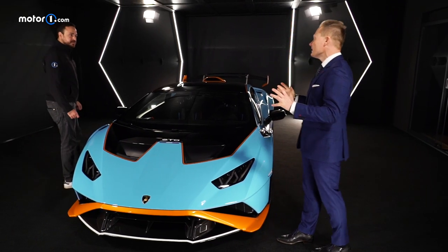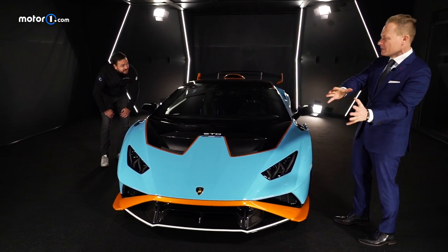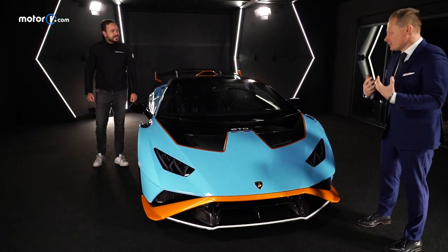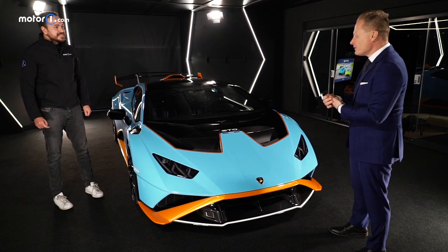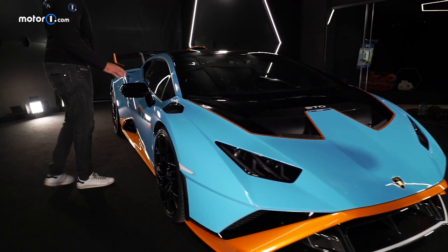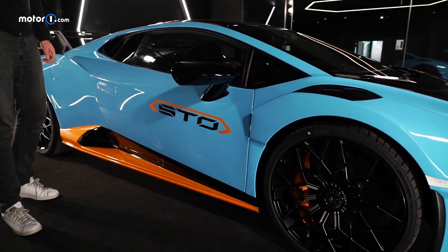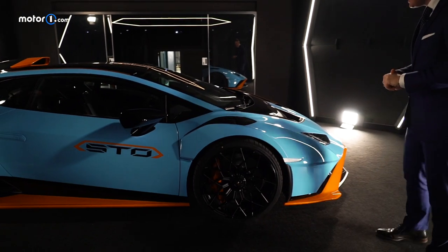From the first meeting with the engineers, when we said we want to do a car that is really taking the track spirit into a street-legal car, we were from the design department and we were completely excited. We wanted to have a car that is really cool, young, and visionary — one that is underlining the design DNA of Lamborghini.